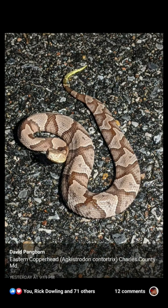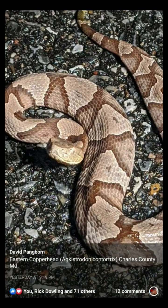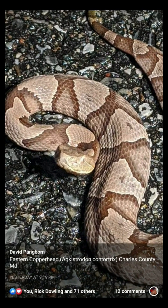Now, some pit vipers — including Copperheads, Cottonmouths, some Rattlesnakes, and others native to Central and South America — are actually born with a yellow tip to their tail.